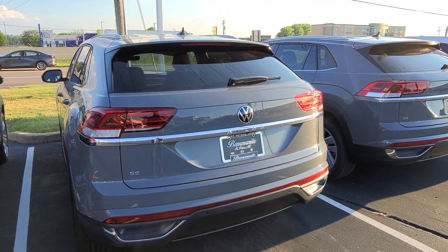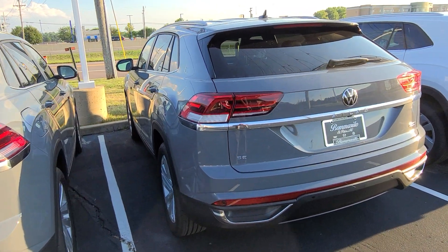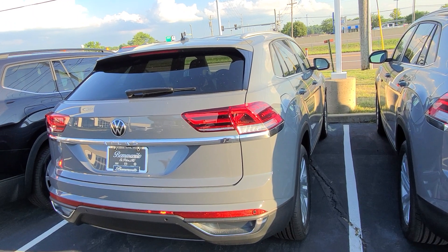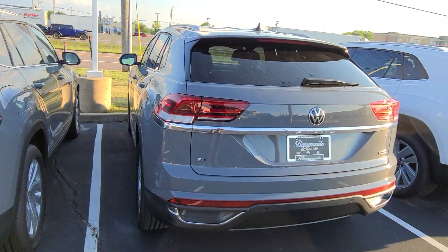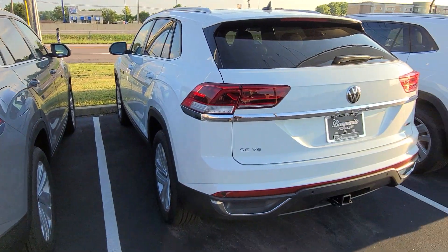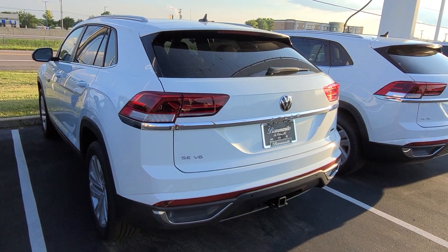This one here is an SE Tech Turbo Atlas Cross Sport, front wheel drive, black interior, pure gray on the outside — that's available. That will have side assist delete, rear traffic alert delete, rear hatch delete, and also heated mirror delete. Same with this one right here — this is an all-wheel drive version of that turbo, same deletes. The SE Tech trim for the Cross Sport is all going to have side assist delete, rear hatch delete, and heated mirror delete.